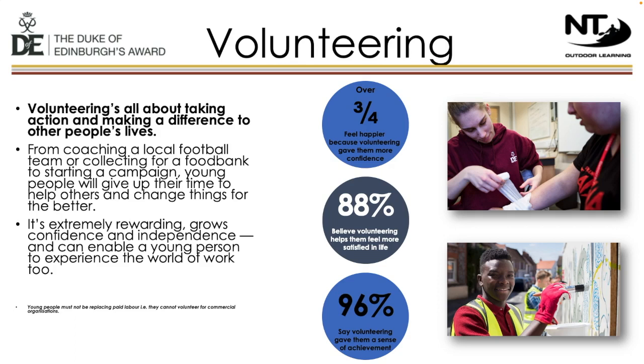The volunteering section of the award is designed to allow participants to help make a difference to other people's lives. There are lots of different activities that can be done — volunteering time in charity shops or helping to coach a sports team can all be counted. Participants could also help an elderly neighbour. It's important to note that volunteering cannot be undertaken for a commercial organisation, and Saturday jobs that students are completing for no money don't count.